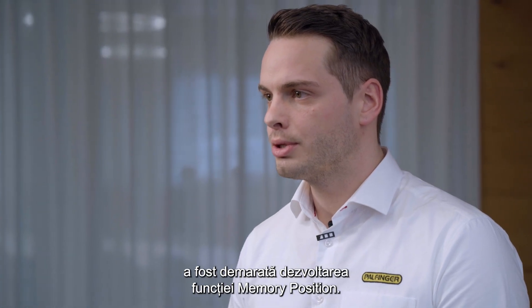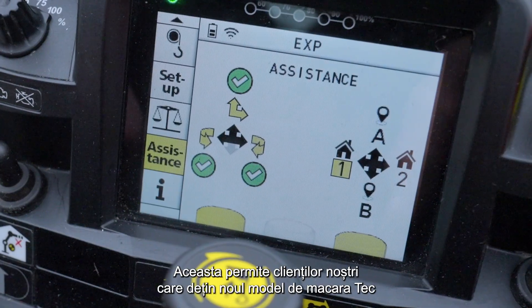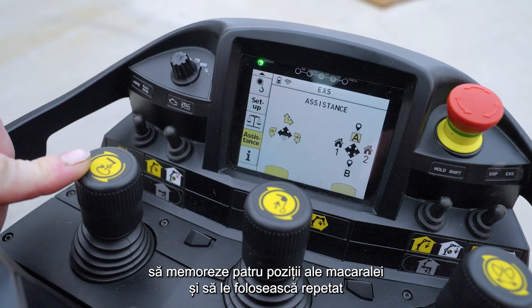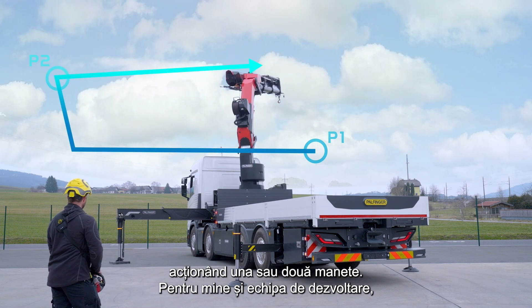Based on these wishes, the development of the memory position was started. This enables our customers of the new tech crane models to store four crane positions and to approach them repeatedly with one or two operating levers.